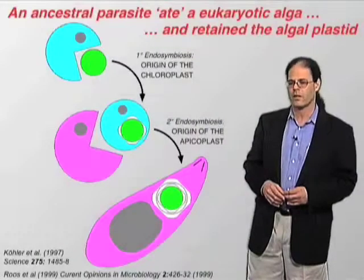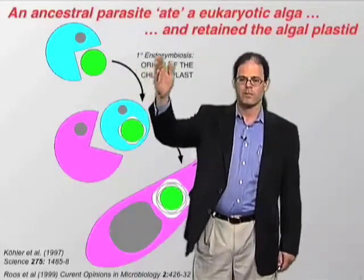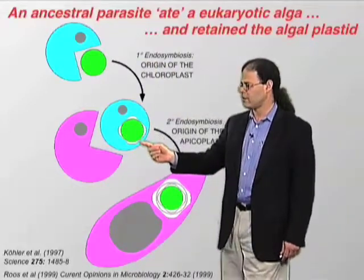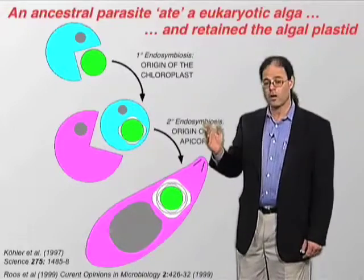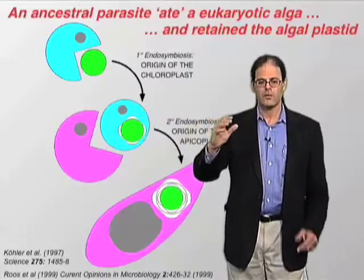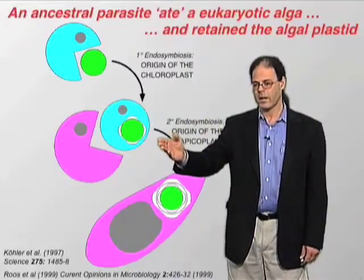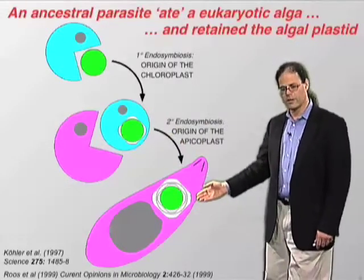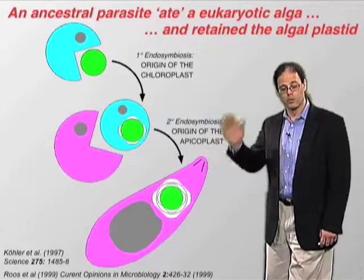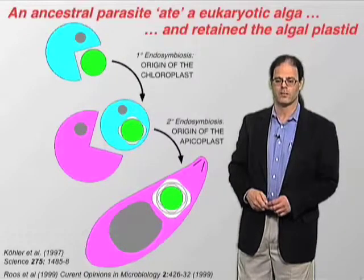The Pac-Man model of organellar evolution: an ancestral eukaryote ate a unicellular alga, giving rise to the chloroplast surrounded by a double membrane. And along comes the ancestor of these parasites, which then engulfed that eukaryotic plant or alga, giving rise to modern-day apicomplexan parasites harboring an endosymbiotic organelle, which we know is essential and is the target for these various drugs.